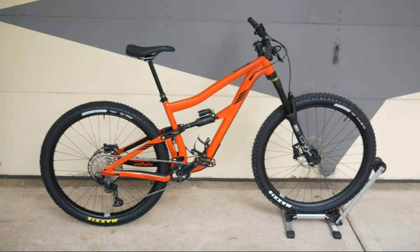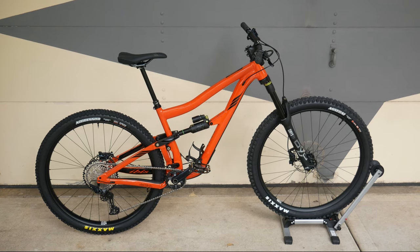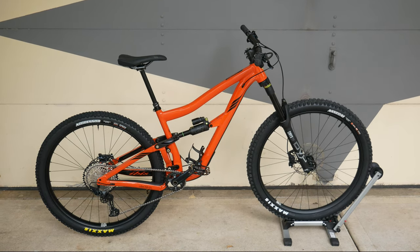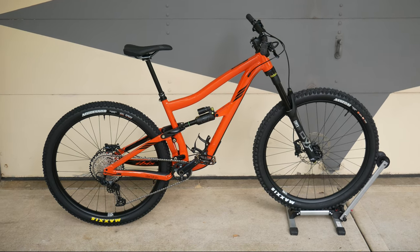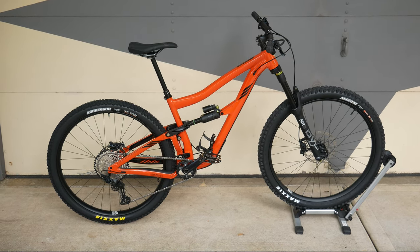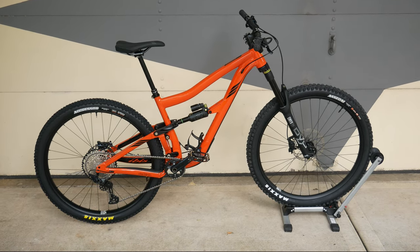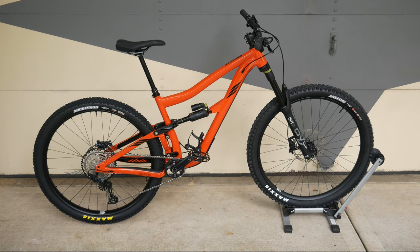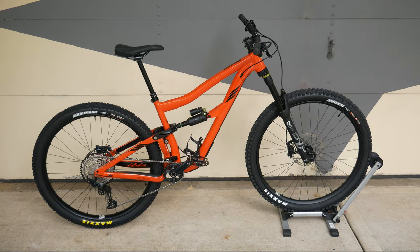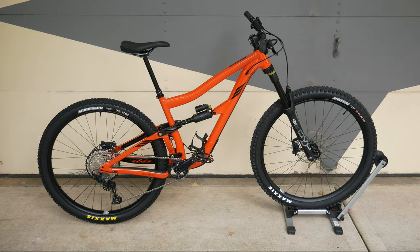So basically why I upgraded to this bike so quickly is because IBIS and their dealers are running a 25% off sale on all Ripmo AF and Ripley AF bikes, and having any kind of sale at a bike store in this biking climate is extremely rare. This bike retailed at $4,300 but with the 25% off I got it down to $3,400 — about a thousand dollars off, which is absolutely insane.